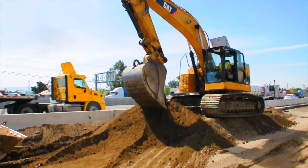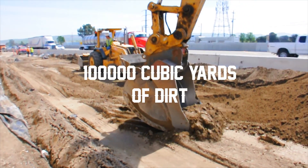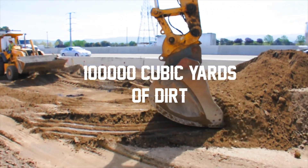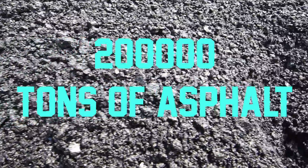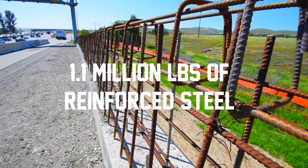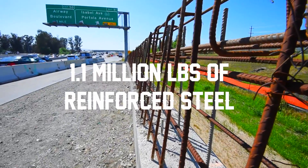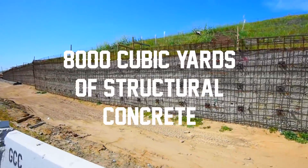Interesting project statistics include moving and balancing over 100,000 cubic yards of dirt, placing over 200,000 tons of asphalt over 2 million square feet of highway, and using over 1.1 million pounds of reinforcing steel, placing 8,000 cubic yards of structural concrete.